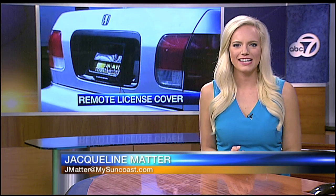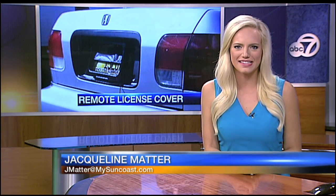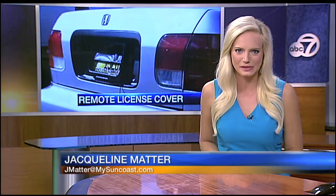ABC 7's Jacqueline Matter dug deeper into this issue here on the Suncoast and has more on what law enforcement agencies are doing to crack down. It's safe to say no one wants to pay tolls or red light tickets, but that doesn't mean taking that desire to extreme measures by illegally hiding your license plate.